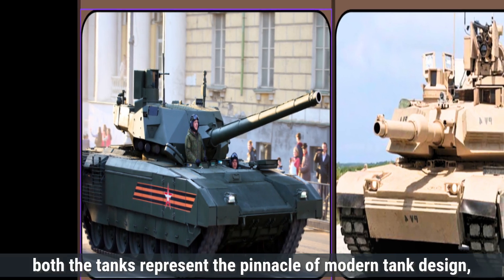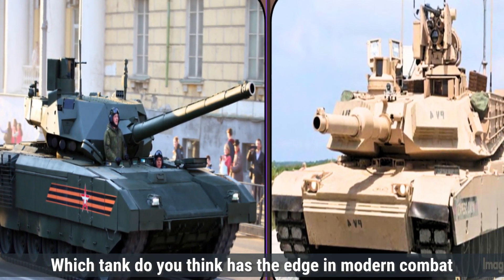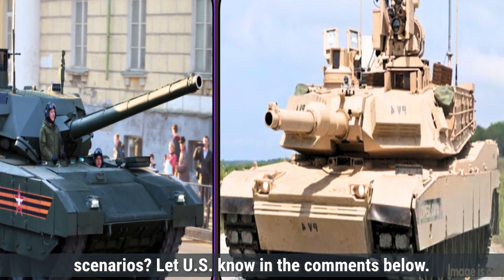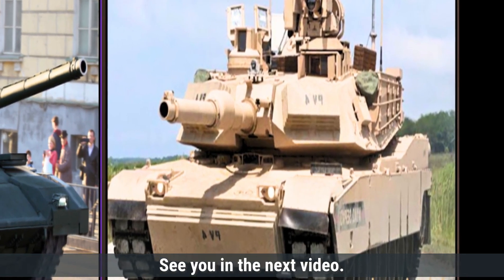In summary, both tanks represent the pinnacle of modern tank design, showcasing the distinct philosophies of Russia and the United States. Which tank do you think has the edge in modern combat scenarios? Let us know in the comments below. That's it for today's comparison — make sure to like, share, and subscribe for more defense updates and comparisons. See you in the next video.